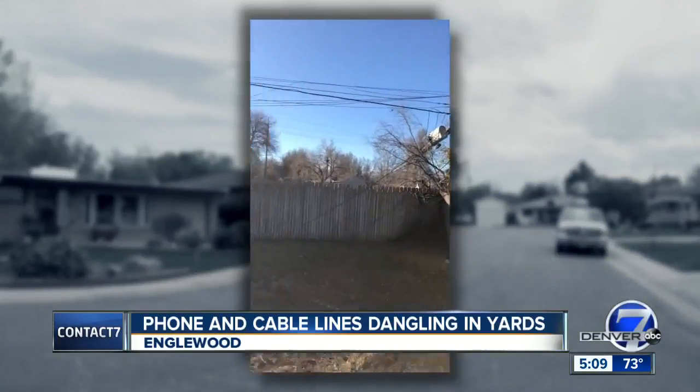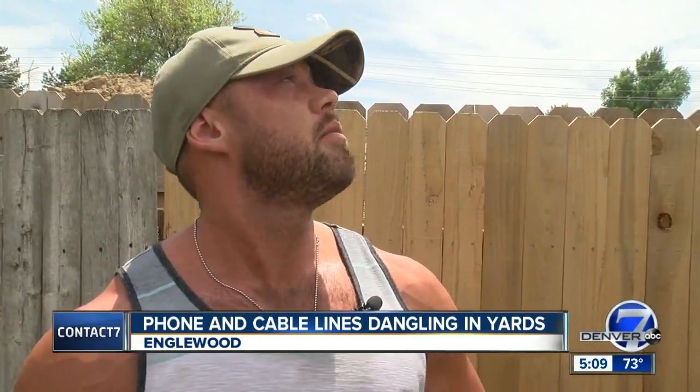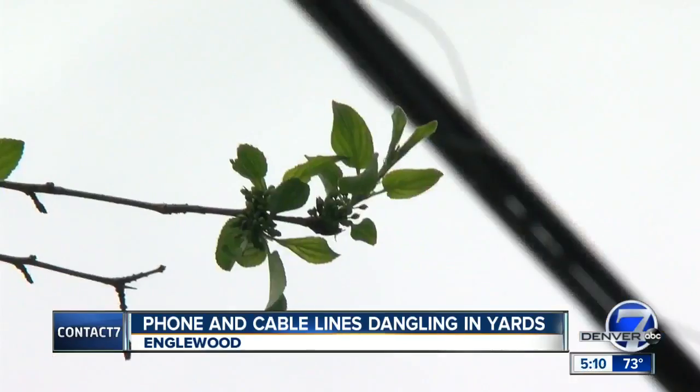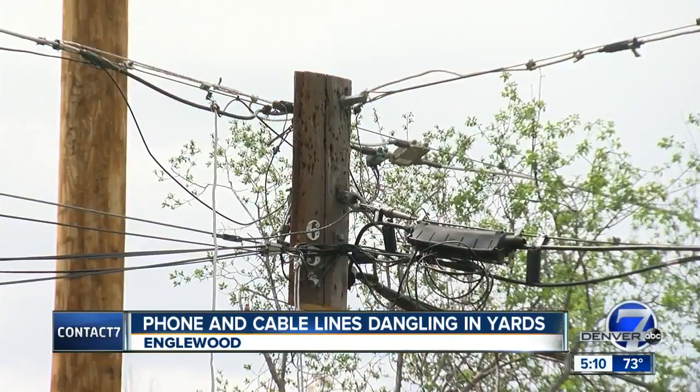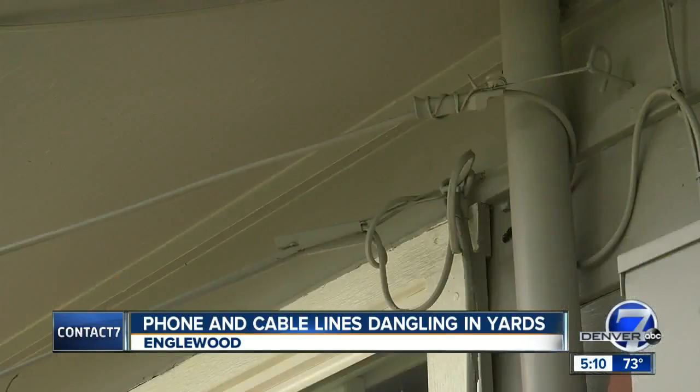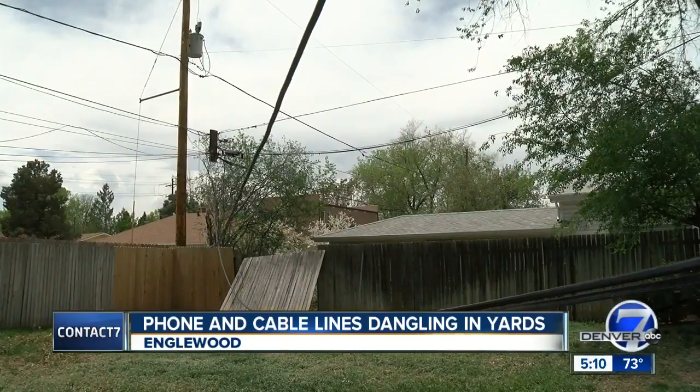Home video shows the snapped poles and the truck that snagged them. To me it's pretty dangerous. Rob Caton says the repair job leaves something to be desired — a section of the old pole is dangling over the corner of his yard, with attached utility lines suspended just four feet above the ground in the middle of his backyard.